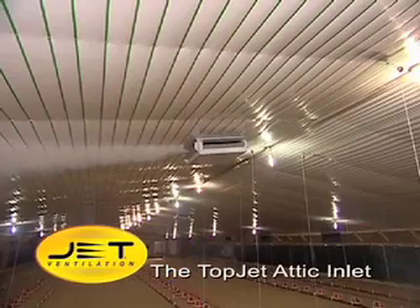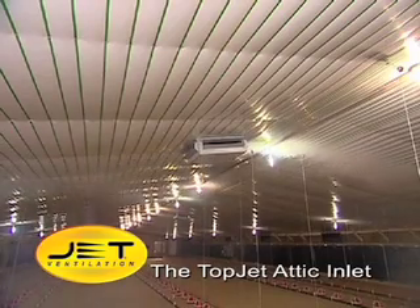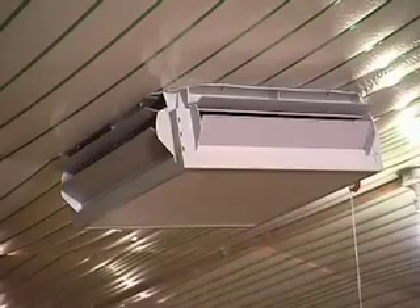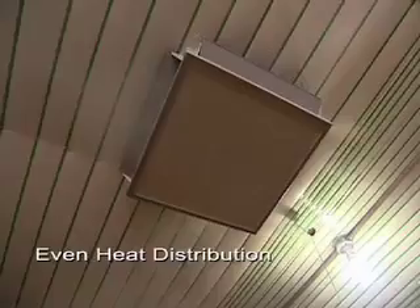With the Topjet Attic Inlet, you can tap into this abundant source of free heat and distribute it throughout your facility. The Topjet is specifically designed to work with a poultry house's minimum ventilation fans to collect this valuable source of heat. When the fans turn on, the attic inlets open. The drier, warmer attic air is distributed evenly in four directions, thus minimizing harmful drafts.